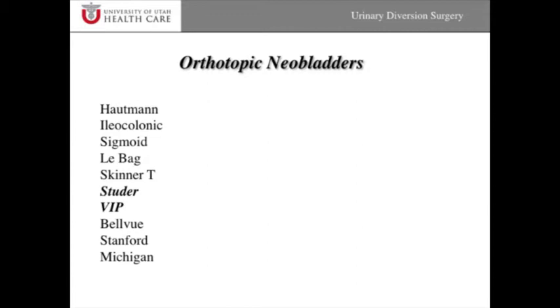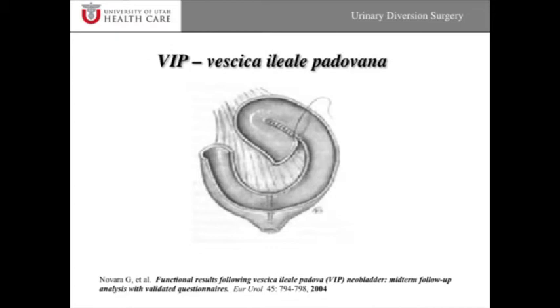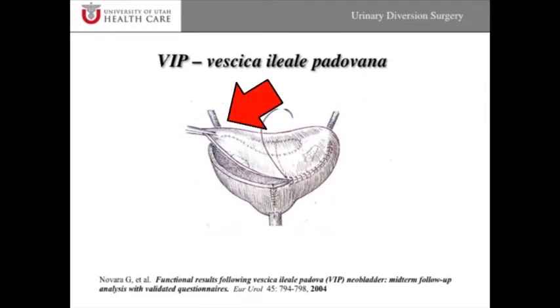The most common ones performed are called the Studer pouch or the VIP pouch, but there are really a number of different types of neobladders that all function more or less the same. The general idea — and this is a VIP pouch — is that some type of spherical configuration is made of small bowel and then sewn to the urethral stump, so patients can void spontaneously on their own and aren't dependent on catheterization and don't have a bag on the skin surface. In the VIP pouch, the bladder is rolled up into a jelly roll or spherical configuration, folded over into a sphere. The ureters are plugged into the pouch and sewn in place, and then this is sewn to the urethral stump in the pelvis.